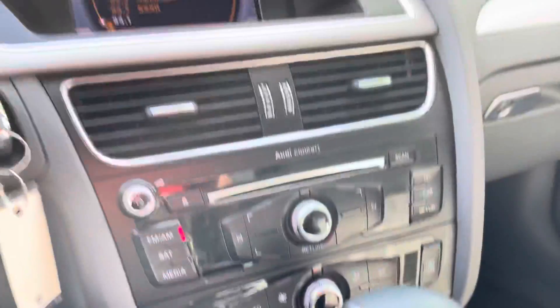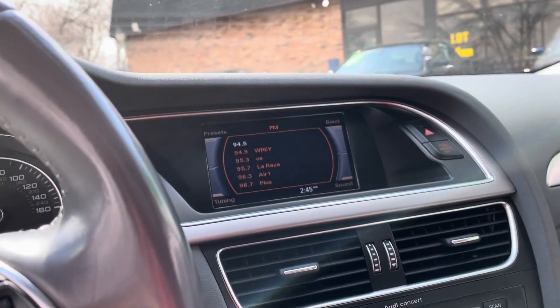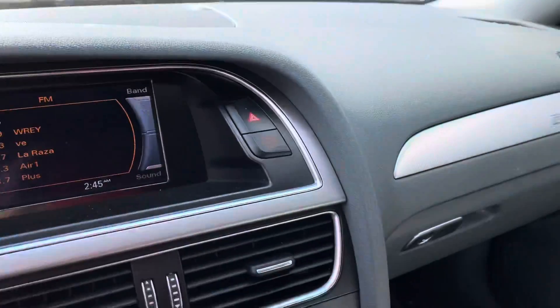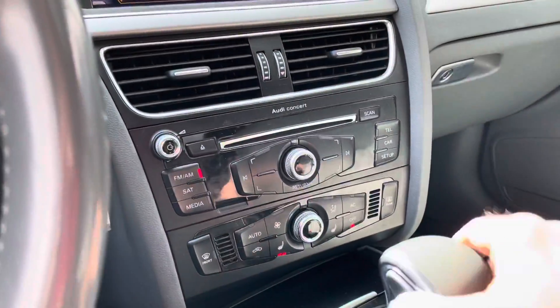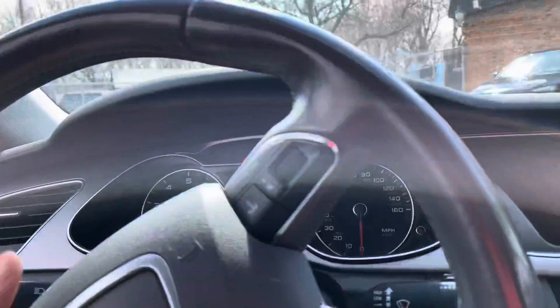You've got heated seats and a really nice sound system. There's a big speaker right down the center there. Automatic transmission goes from gear to gear without any delays. Let's take you on a short drive.